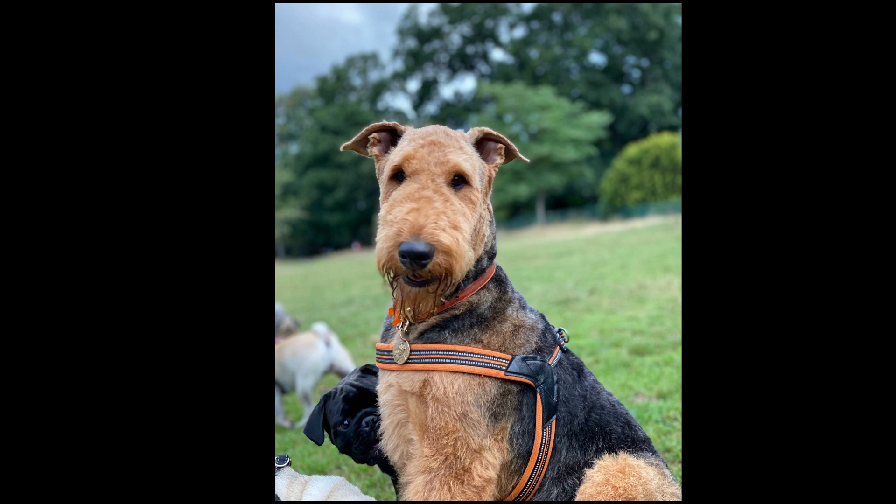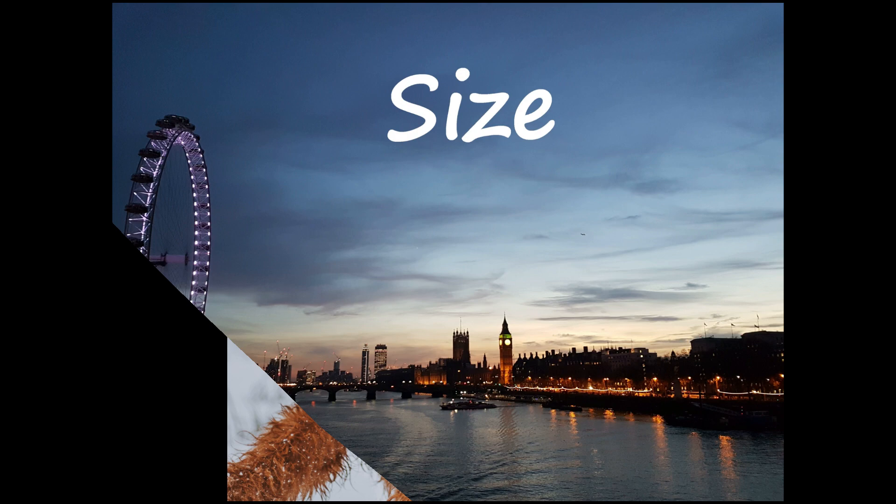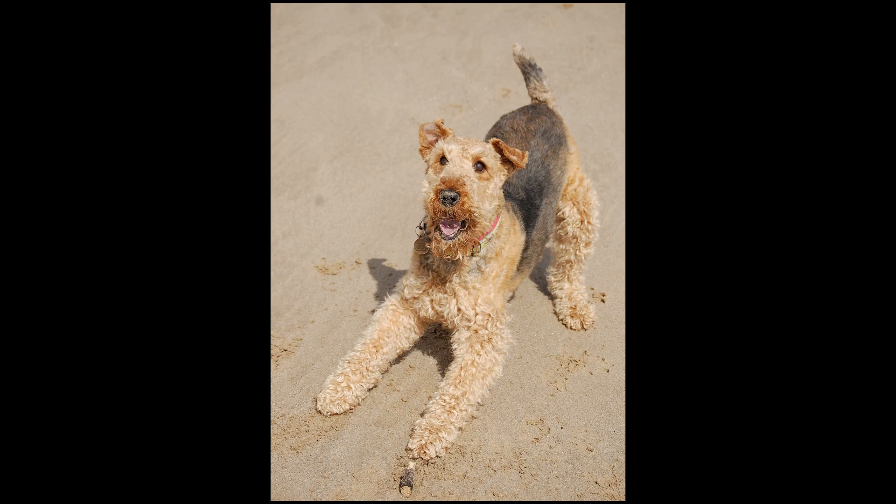The Airedale Terrier is known as the King of Terriers, partly for his size. They range in height about 23 inches and in weight from 45 pounds for a small female to 70 pounds for a large male.